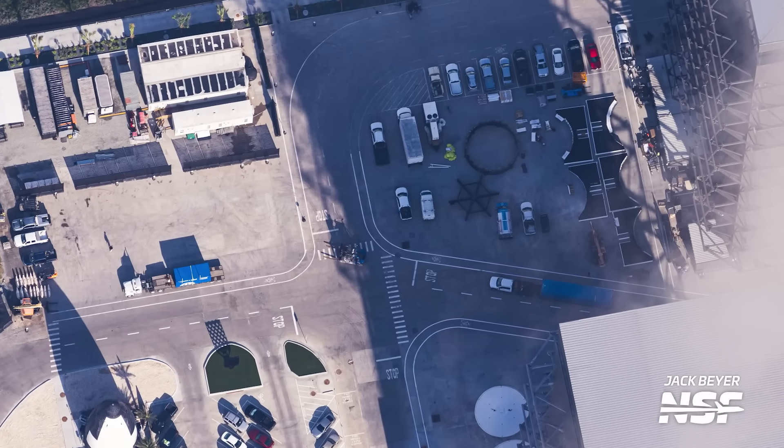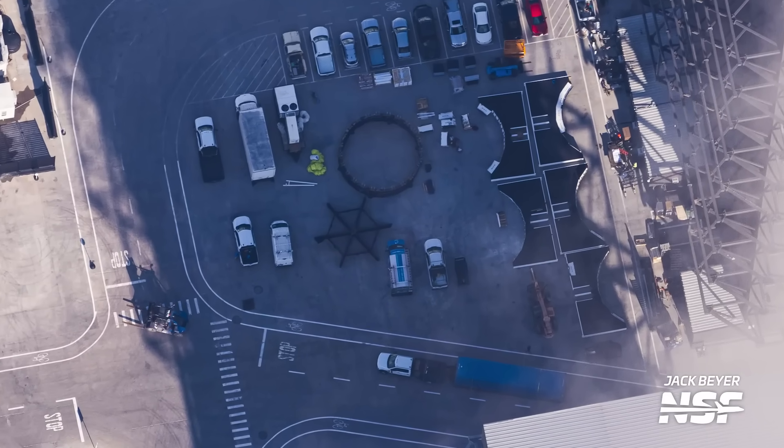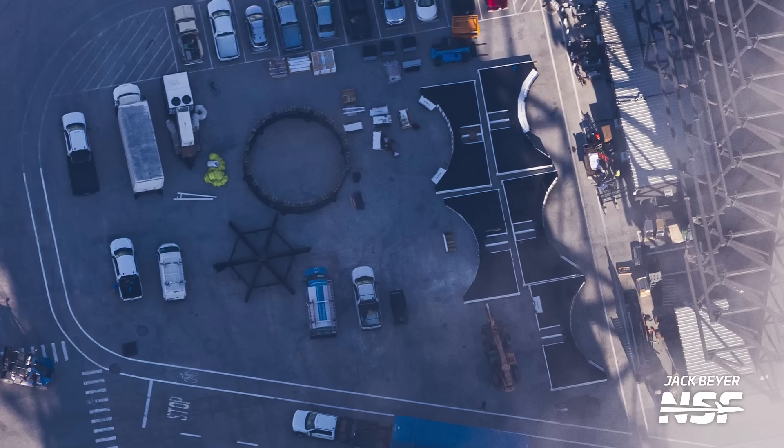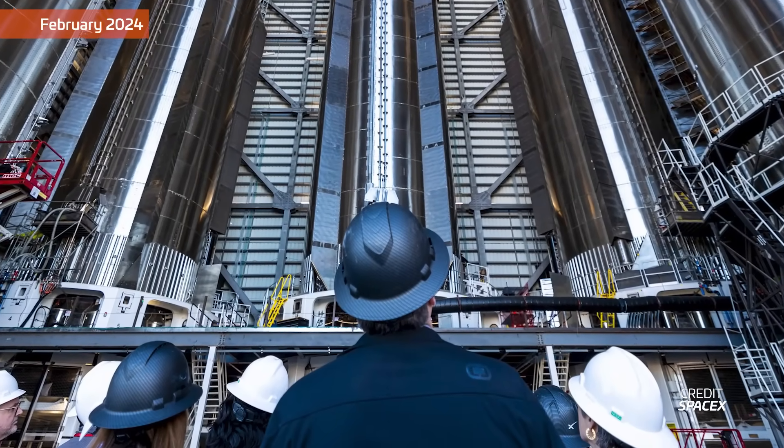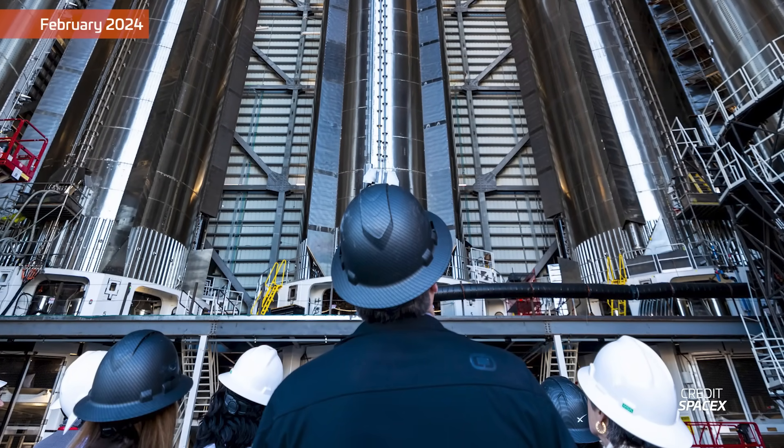Speaking of keeping an eye on Mega Bay 2, during our flyover we spotted new work platforms staged next to the building. We assume these will eventually be installed inside Mega Bay 2 and used to service ships after they're built. SpaceX uses a very similar set of work platforms inside Mega Bay 1 for boosters, allowing them to reach all of the important bits of the vehicles without having to use lifts or a shipload of scaffolding like in the high bay.